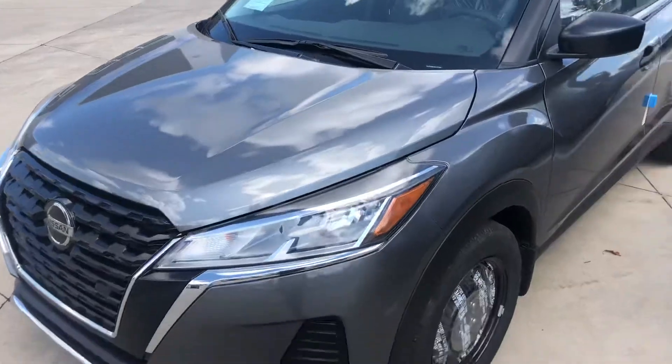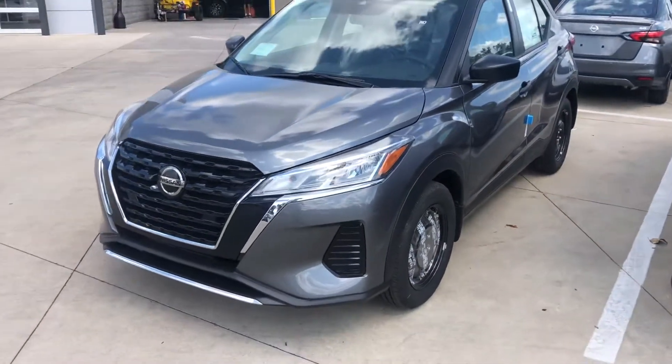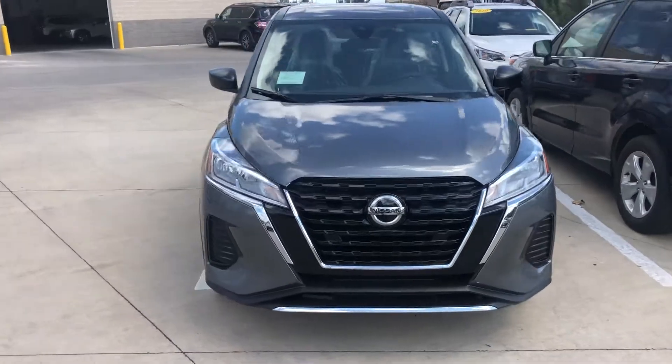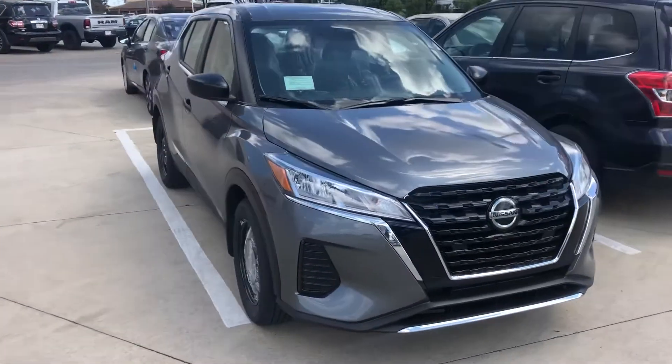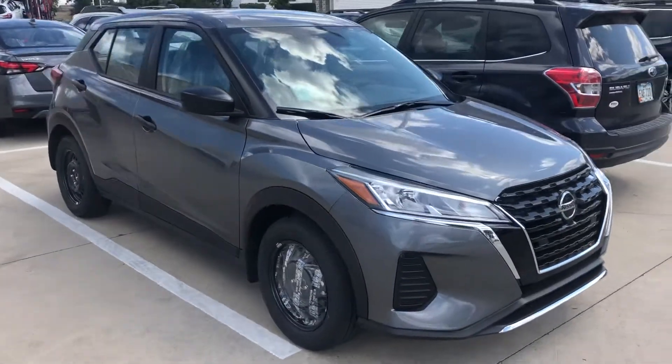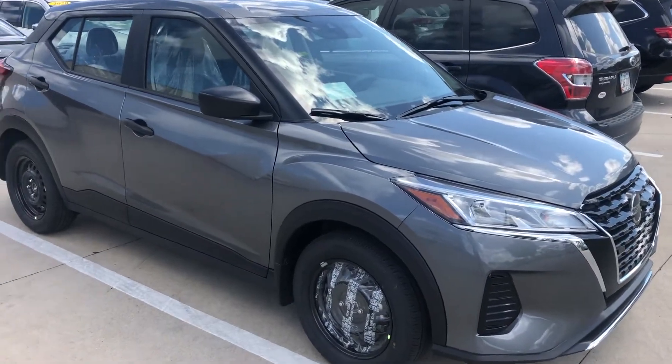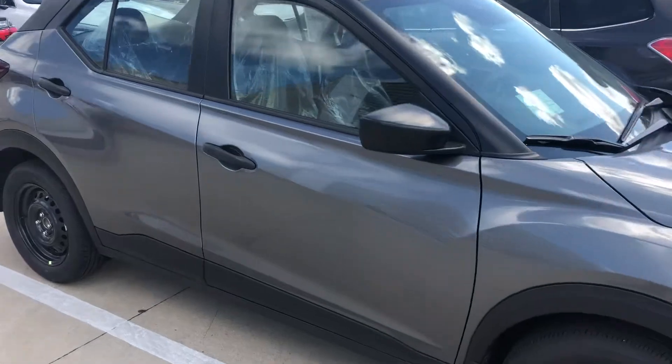You've got the Nissan 360 Safety Shield, which is a suite of six safety technologies that will help you stay safer on the road. And then you're also gonna have your Apple CarPlay and Android Auto connectivity, which allows you to upload more apps onto the screen of the vehicle, therefore giving you more features to play with.